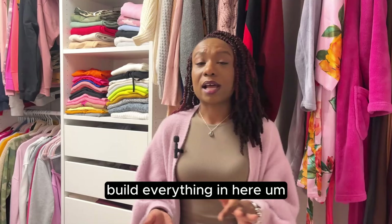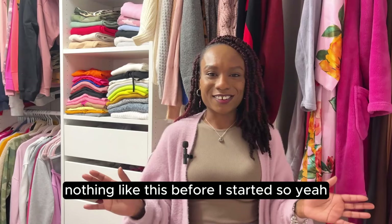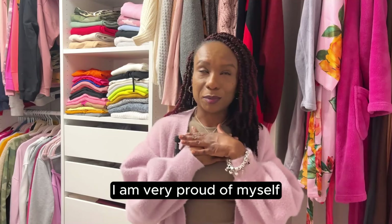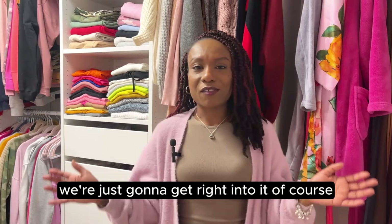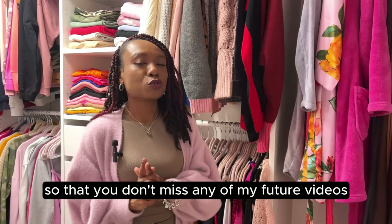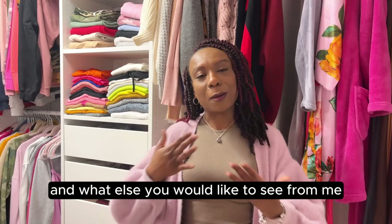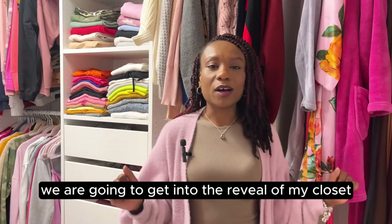I'm going to be showing you all the finished products. I did build everything in here myself. If you haven't watched my previous videos for this home edition series, definitely go back and watch them so you can see the process, because this room looked nothing like this before. This is a very big project and it did turn out a lot better than I expected. Of course, if you like the video, like it, subscribe so you don't miss future videos, leave a comment, and without further ado we are getting into the closet reveal.